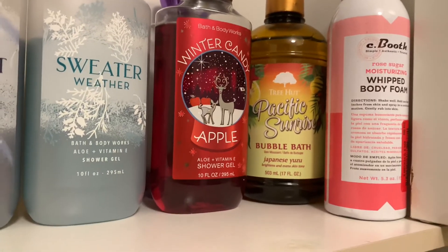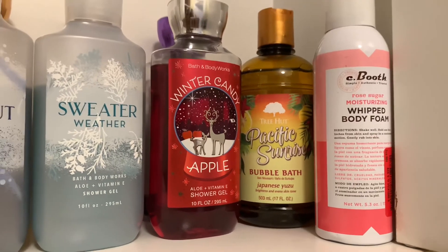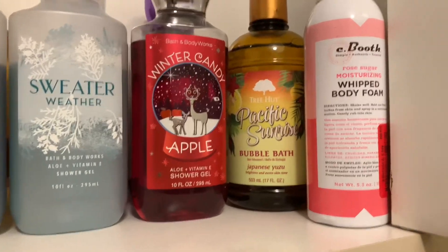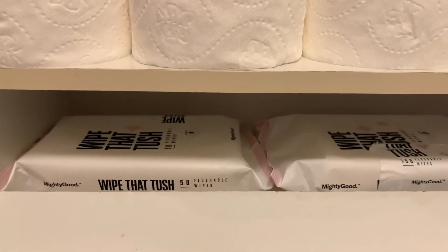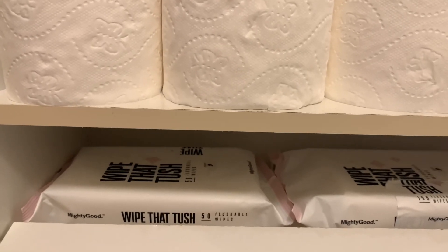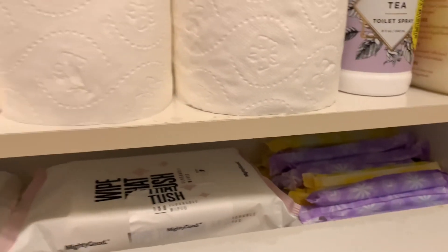I also have a bubble bath by Tree Hut and a whipped body foam in Rose Sugar — I love how it just vanishes into my skin and leaves it feeling so good. In this little drawer I keep some wipes. As I've told you guys before, I have to have wipes — I cannot just use tissue. I've been like that for so many years. I also keep my tampons over here.